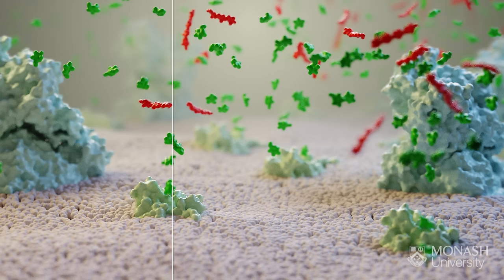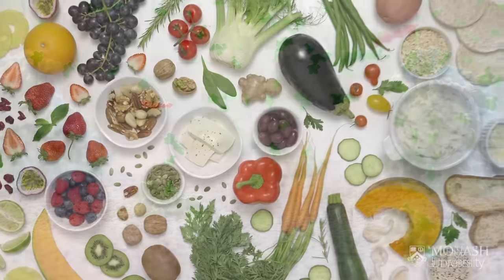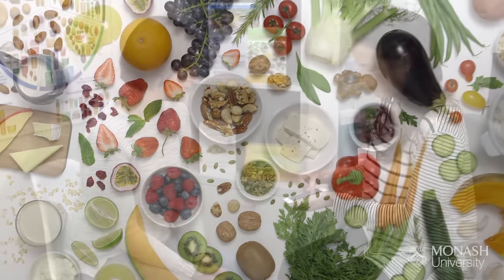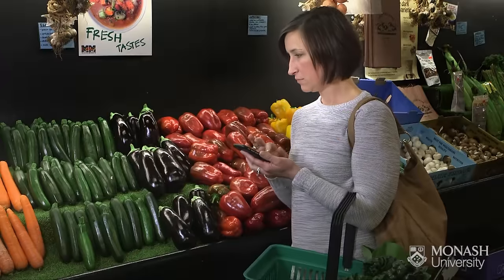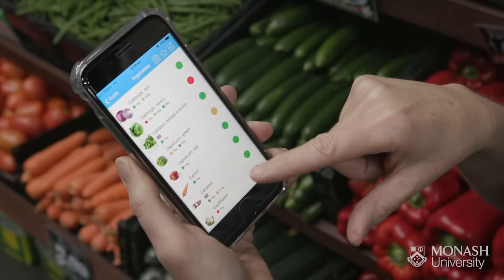To reduce FODMAP intake and to alleviate the distention, bloating, and other symptoms of IBS, Monash University have developed the low FODMAP diet. People with medically diagnosed IBS should consult a dietitian about trialing the diet. The Monash University low FODMAP diet app has been developed as a tool to help people with IBS manage their diet and alleviate symptoms.